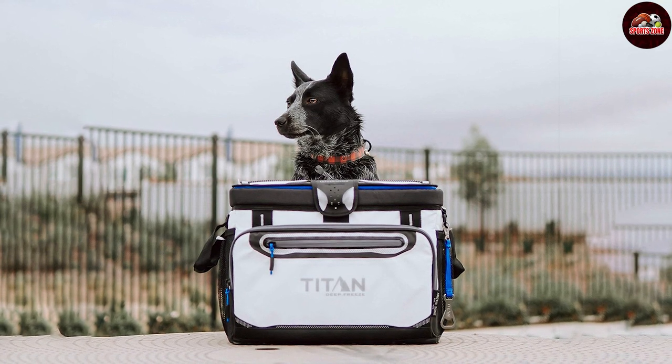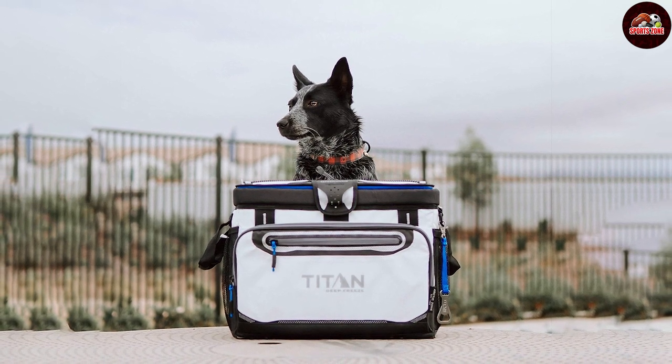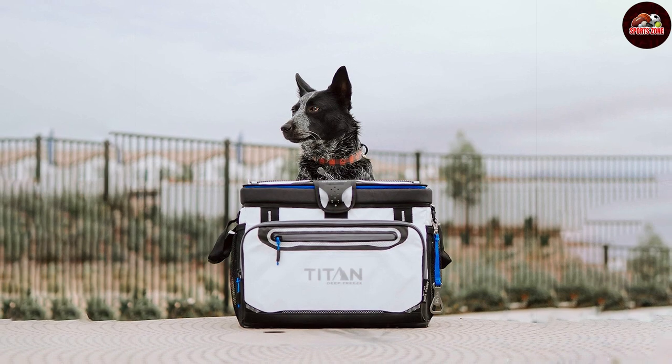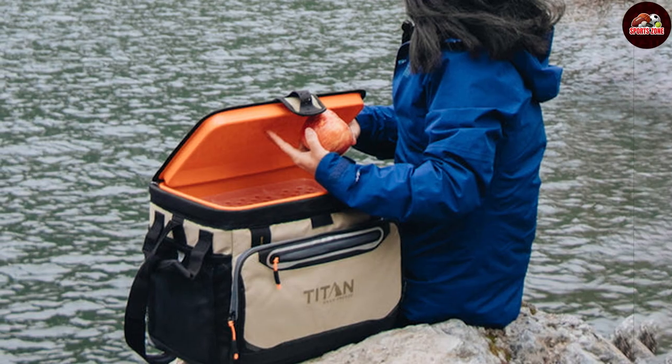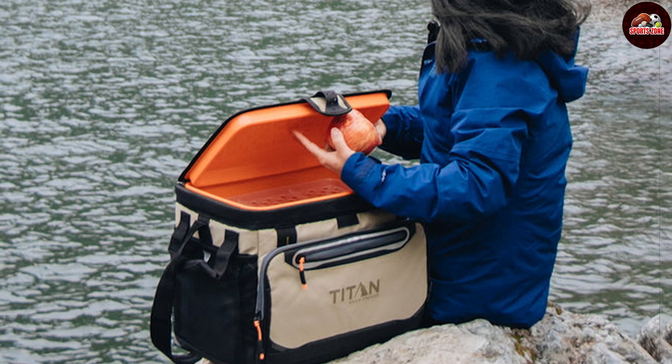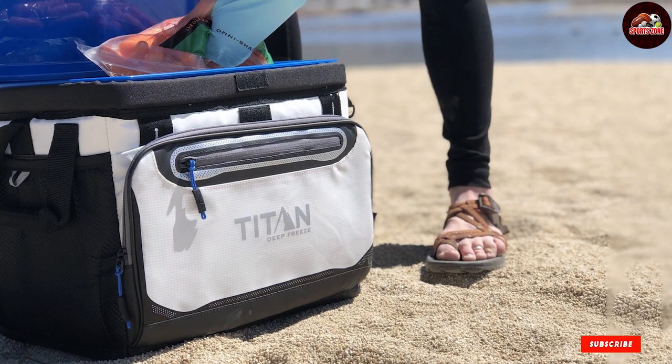It has an adjustable hard-body liner letting you partition the space according to your needs — the liner is removable, making cleanup a breeze. The cooler's Rhino-Tech exterior is not only water and stain resistant but also easy to clean, making it a reliable companion on the golf course.